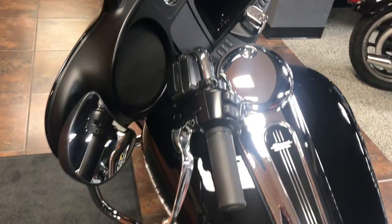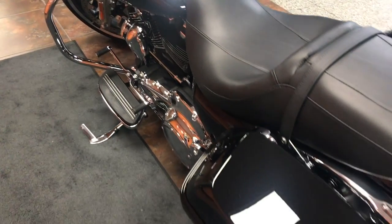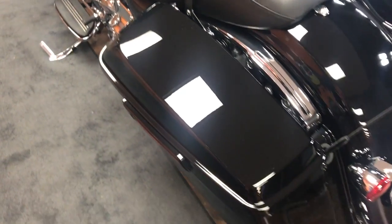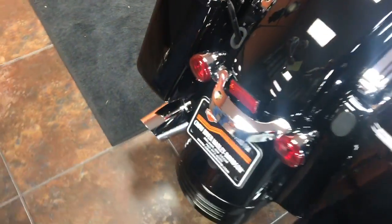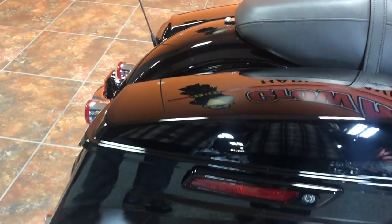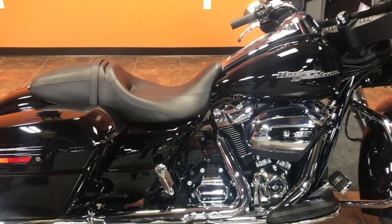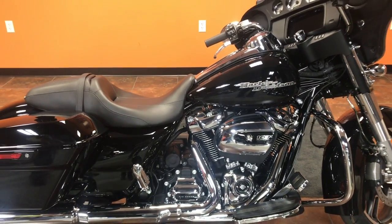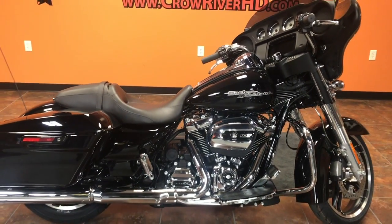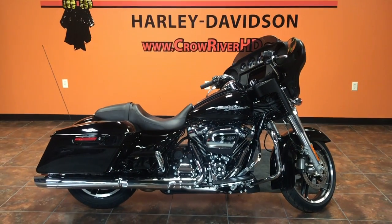That's a great add to this particular vehicle. This bike also has a fully adjustable rear suspension, along with the Harley-Davidson one-touch saddlebag system that gets you in and out of those bags very easily — and they are lockable. This bike also has the Reflex linked Brembo brake system, which gives you some great braking.